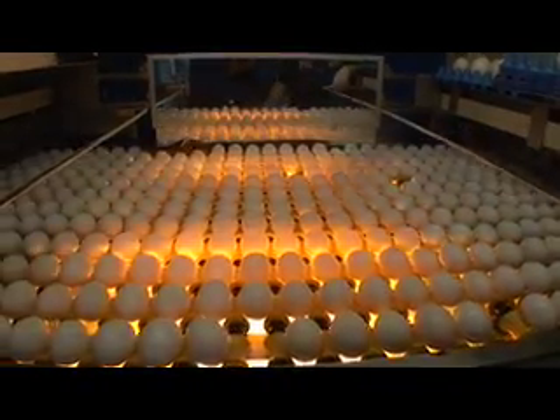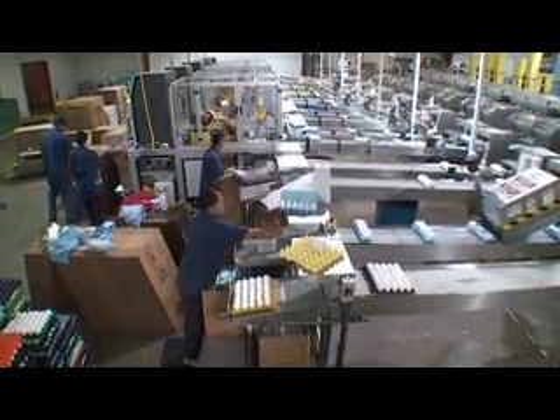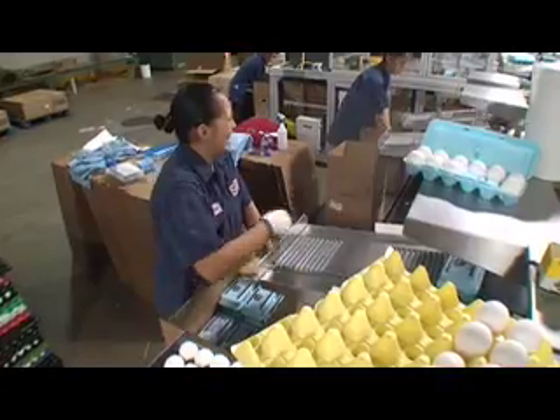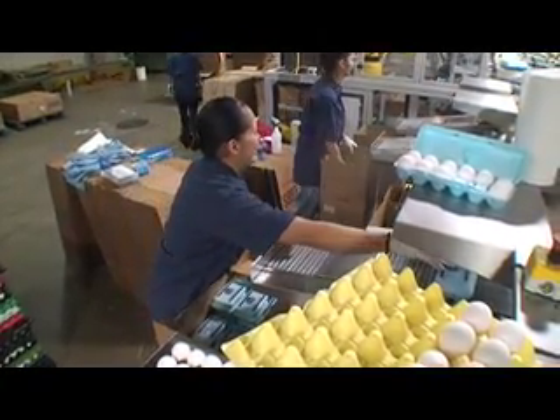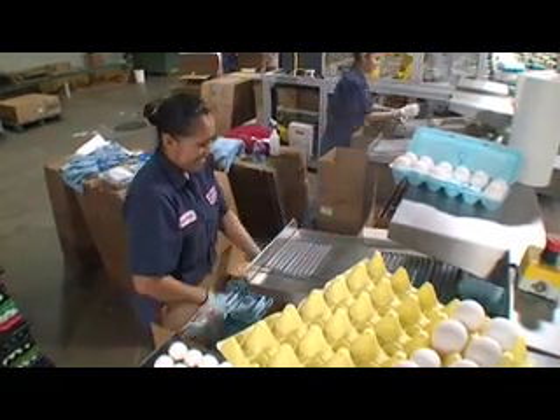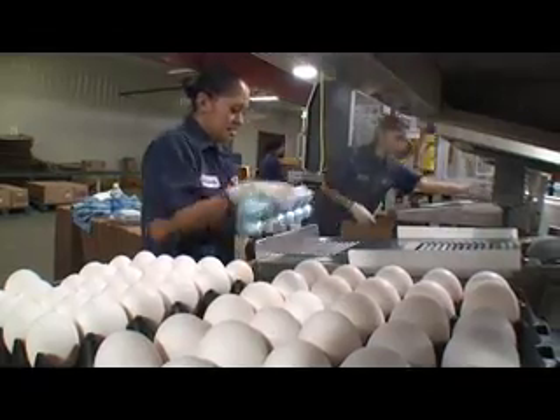After that they're packaged, put right into a case, put onto a pallet, and then put into storage at 45 degrees or less. And from there they're shipped out to warehouses. An egg that was laid today at Easter time would probably be in the stores within three days.